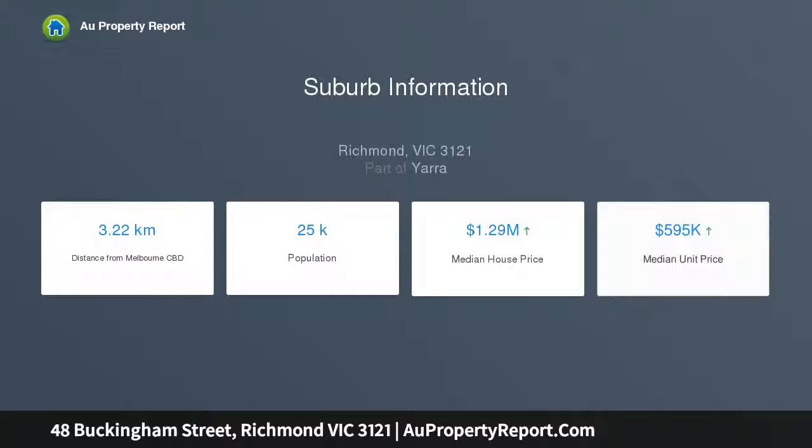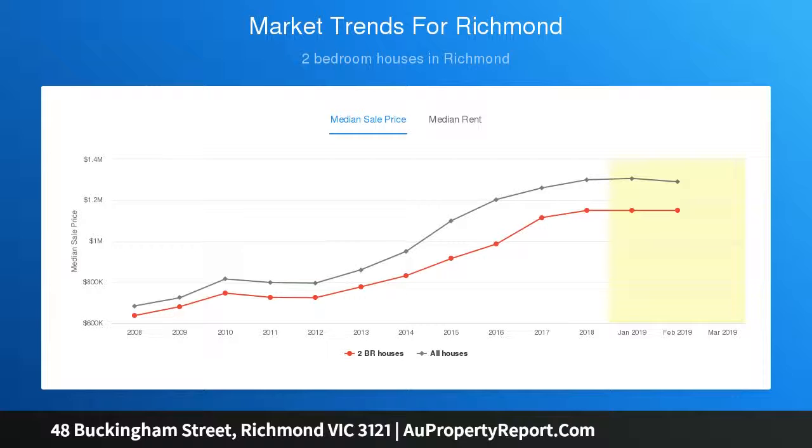Brilliantly located with Bridge Road and Church Street a short walking distance away, as well as Citizens Park and other superb amenities including public transport, cafes and shopping.